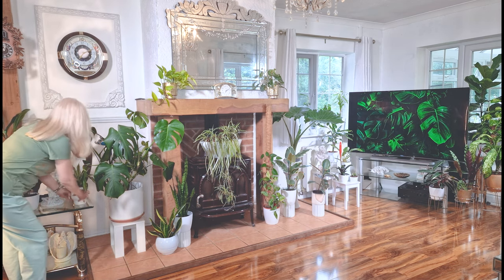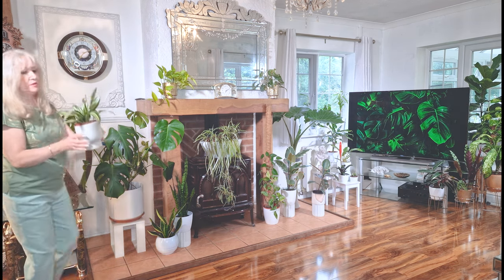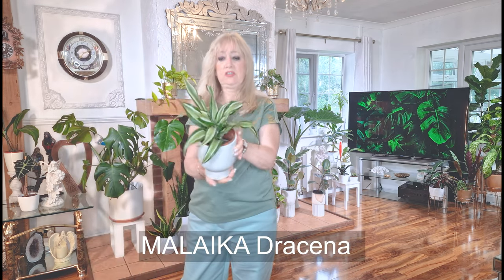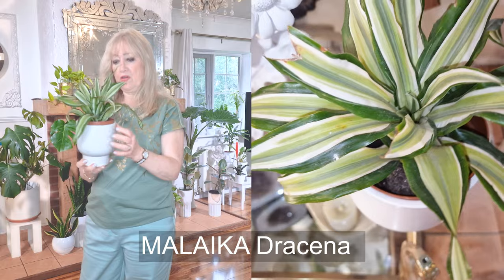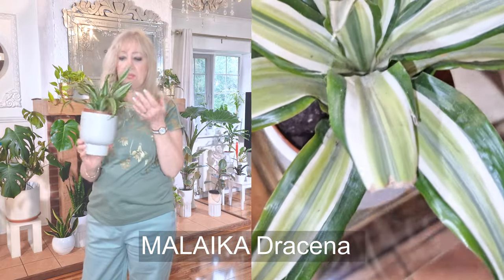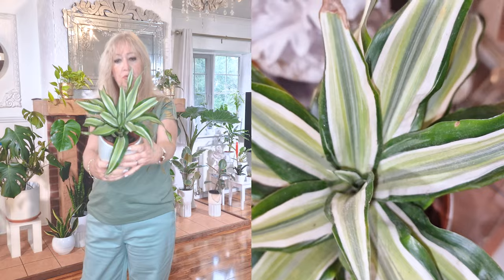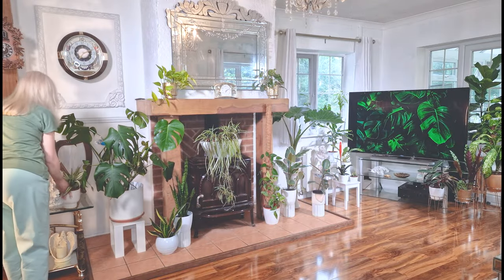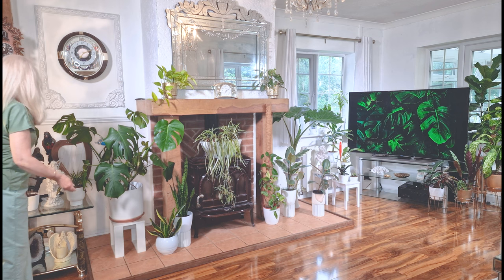Here is my little Dracaena. I can't remember exactly what variety she was, but isn't she beautiful? She's lovely. She doesn't grow very fast — she hasn't grown very fast this year, but she has put out a few leaves and she's very pretty. So I put her here. And on this table I've got a few ornaments and a beautiful light here.